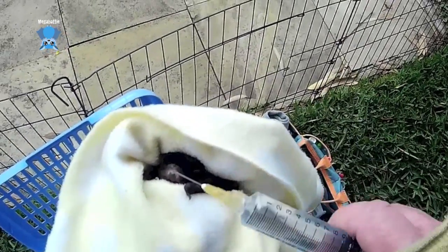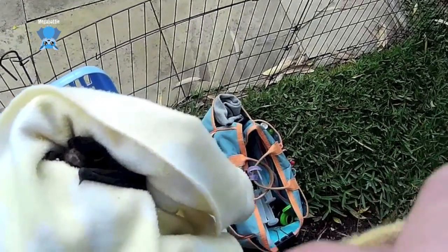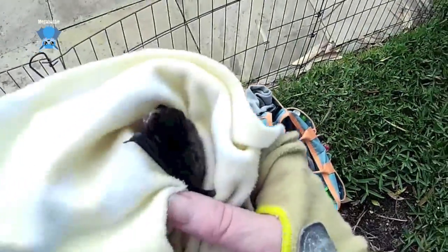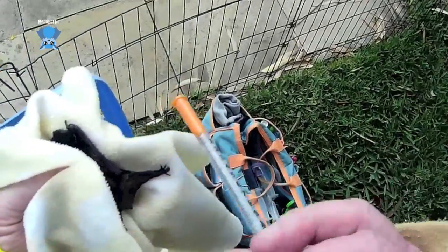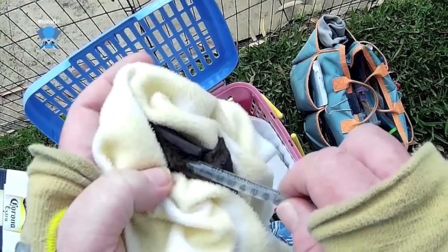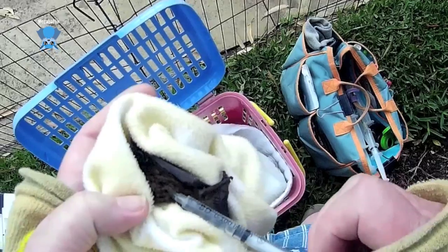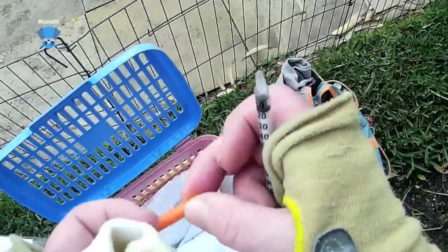Hello, hello handsome. I'm going to inject some fluids into him as well, because they kind of go into shock a little bit. So we always give them some fluids — like when you go into hospital, you get a drip put up. We just put it under their skin, and that'll get absorbed probably before I'm home.